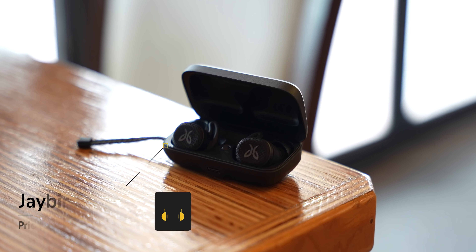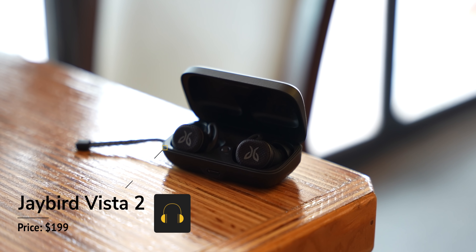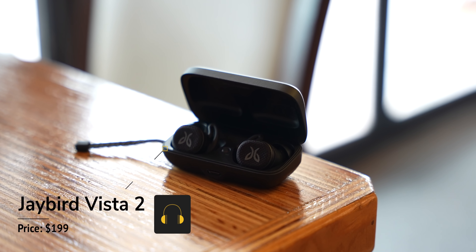I decided to pick a few that are more fitness oriented for anyone looking for specifics, and the others are more popular and can do fitness along with my thoughts on them. Let's start with the Jaybird Vista 2, which I've been testing for the last couple of weeks. If what you're looking for is fitness earbuds, I think these are more designed with that purpose.